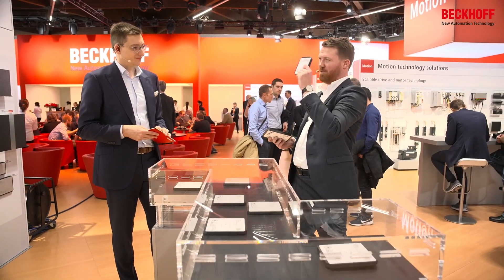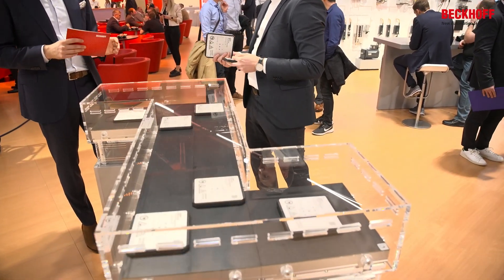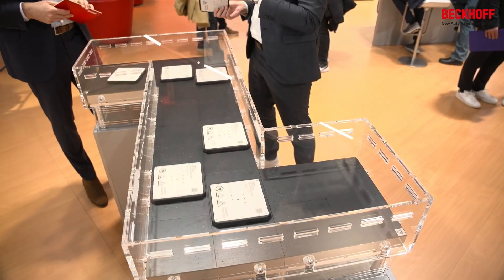The Xplanar is first and foremost a transport system, so there's a product which has to be transported. This product has a certain size and weight. So the customer comes and says, 'I have this product, it weighs 500 grams,' and we say, 'You can transport 500 grams with this small mover, APM 4220.' And if the product is one kilogram, that mover cannot carry one kilogram, but this larger one can. And then we have the perfect mover for the product.